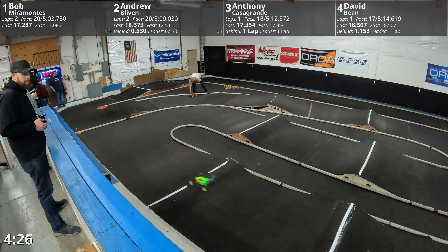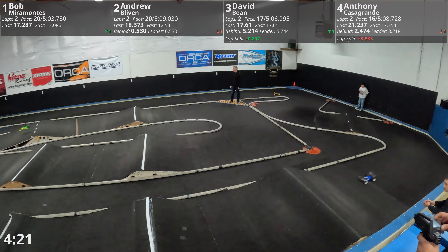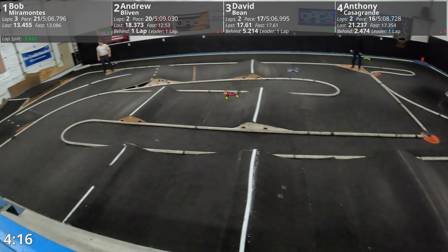Bob Garamonte is your new leader. He is in that yellow, pink and green buggy. Andrew — orange, white and blue — Andrew with the inside line. He takes it away from Bob and then gets it wrong there on the double ender. But back in the game.